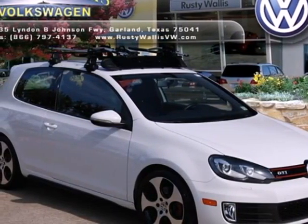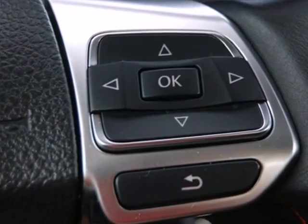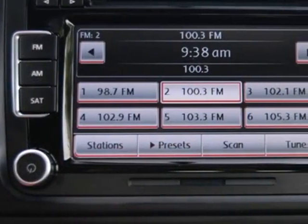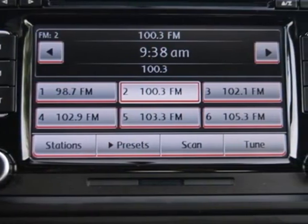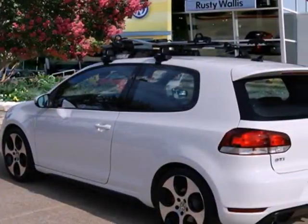Here's a 2010 Volkswagen GTI. Dare to compare the 2010 GTI to any others in its class with its standard amenities, including one-touch power windows, a tire pressure monitor, four-wheel anti-lock brakes, and a premium audio system with MP3 input.